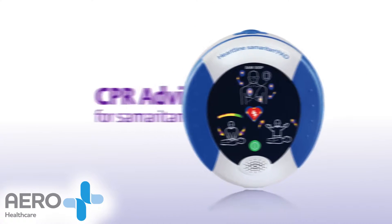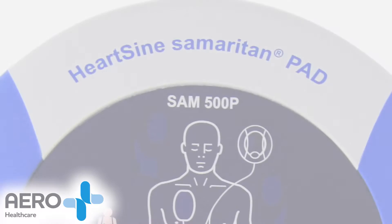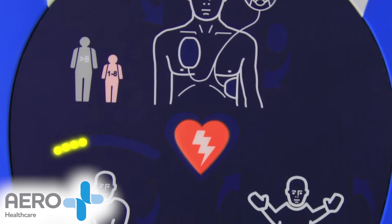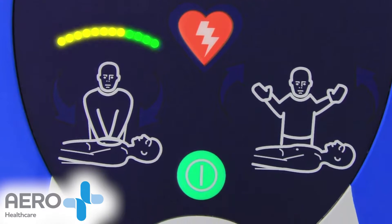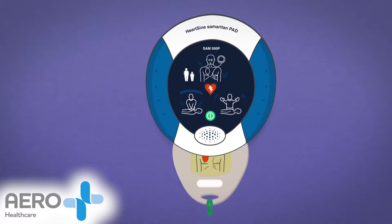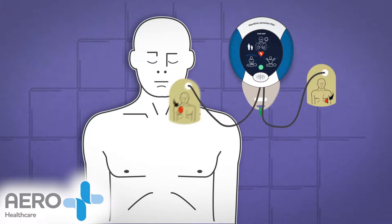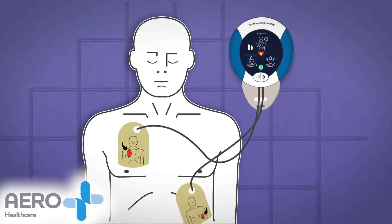HeartSign's CPR Advisor provides real-time visible and audible feedback to the rescuer on the quality of CPR compressions during a sudden cardiac arrest. HeartSign's patented CPR Advisor uses only the defibrillator electrodes to detect changes in patient impedance, rather than accelerometers commonly used in other AED solutions.